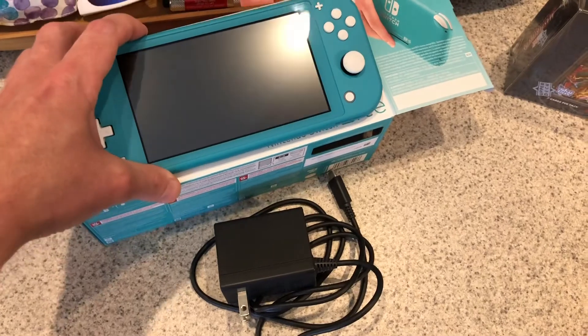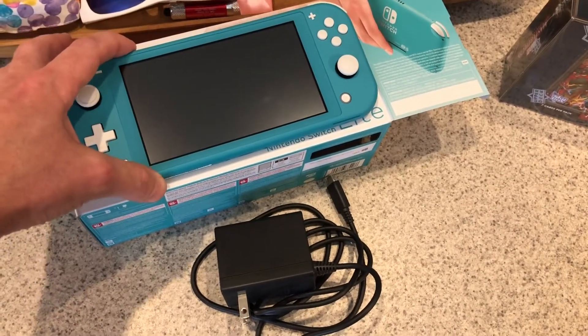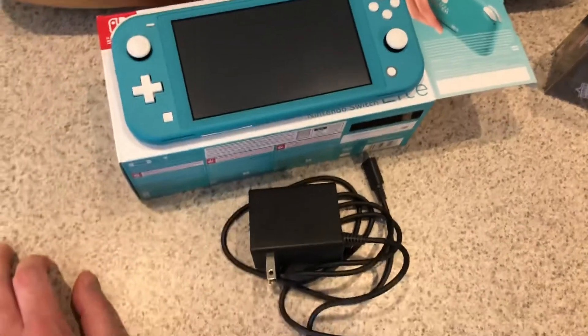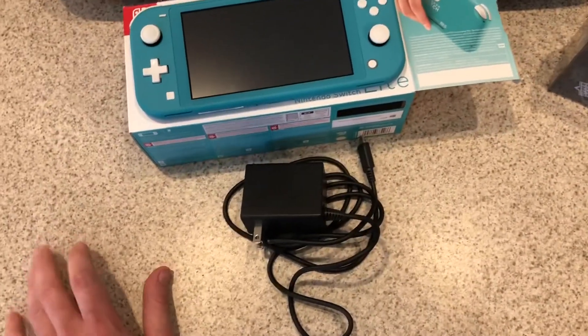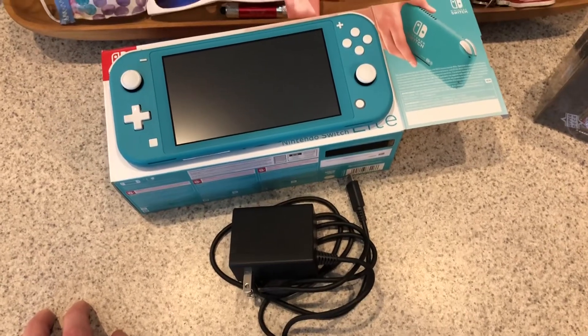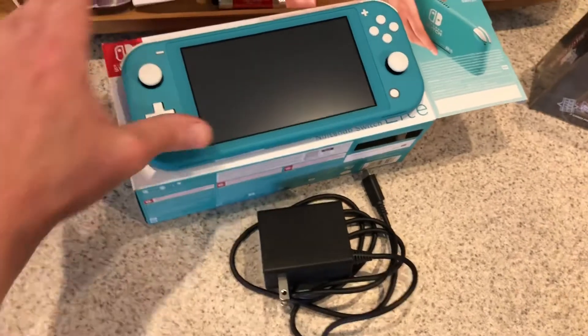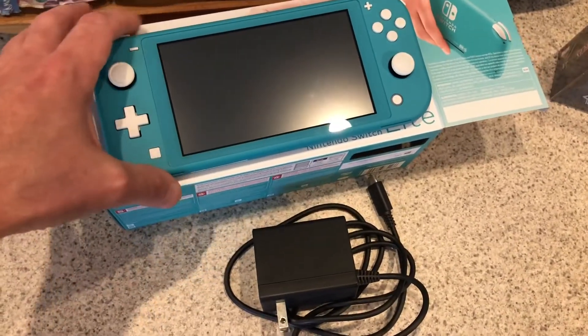I looked on eBay and these are going for, with a box, $220 to $250 easily. So I don't know if I'm gonna just throw it on eBay and try to double my money really fast. I think that's probably my best option. I'm just a little worried about shipping it.